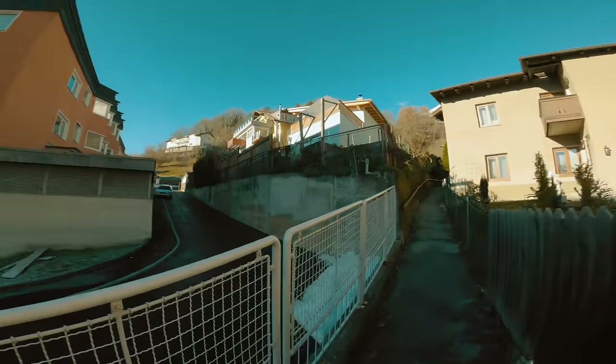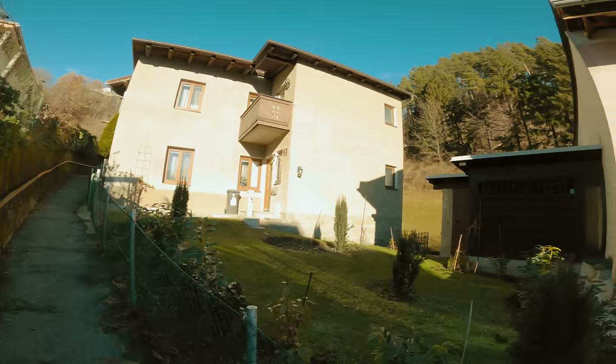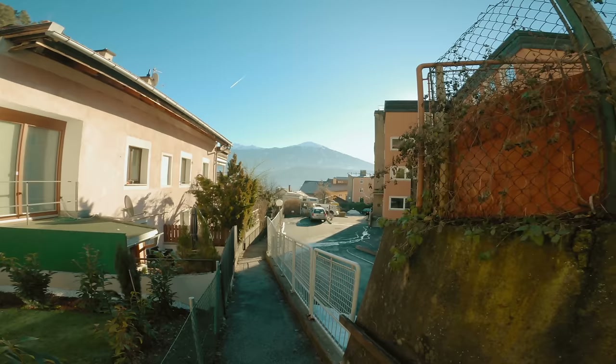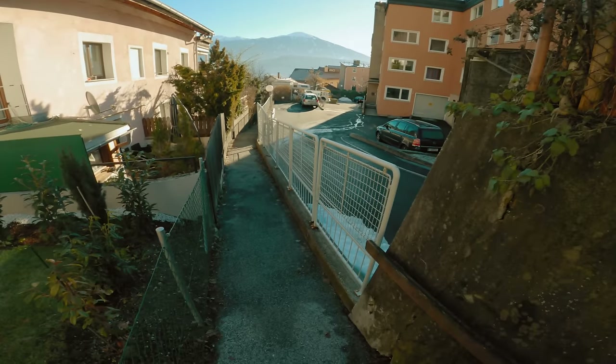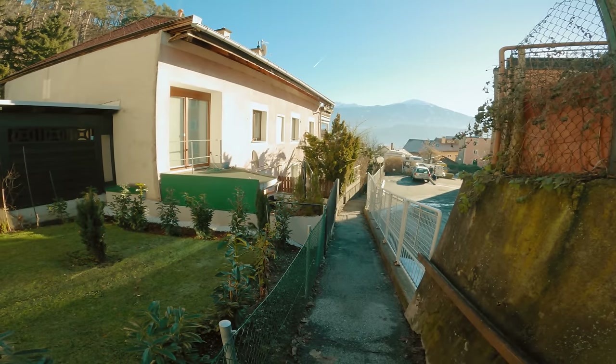Then I continued to explore and found this cute little path that went up through a bunch of houses. It was a really cute area, however it was tough to find anything specific that could be framed in a photograph. Eventually I passed a parking area with two people changing their car's tire, which I decided to incorporate in a wide shot of the path.